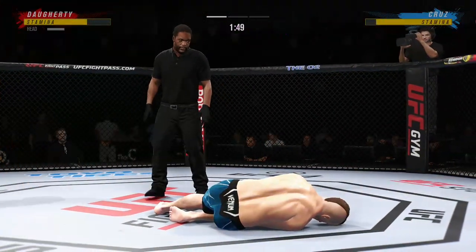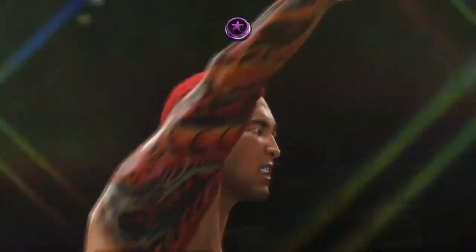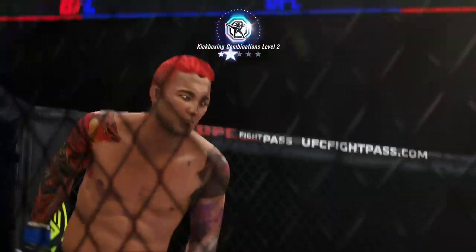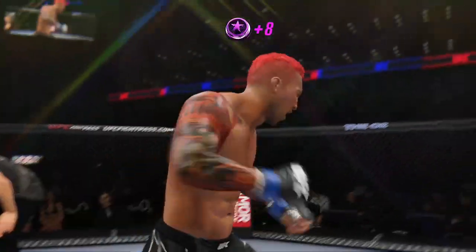And just like that, the fight is over — he got him! The crowd is loving it. Just a gorgeous shot there to end the fight, really just the way he drew it up. He found the opening and capitalized on it to the utmost extent.